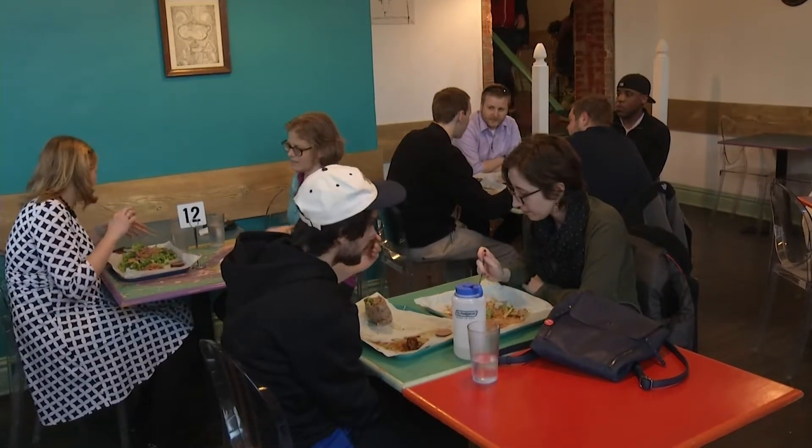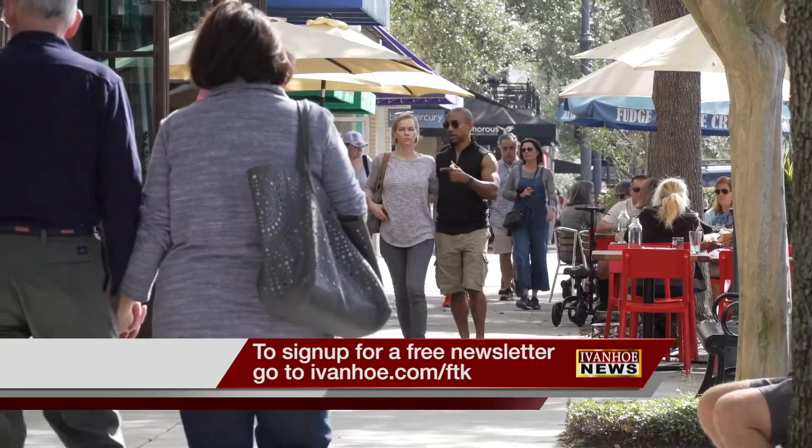Have people interact with each other more and bring back a little normalcy. I'm Marty Salt reporting.